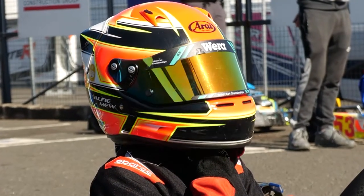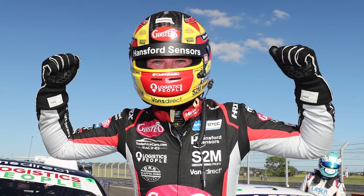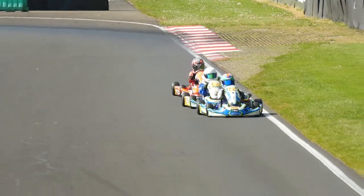So there you have it — three popular types of racing helmets: the Arai, Stilo, and Bell helmets, and their differences. Whether you're a professional racer or just starting out, there's sure to be a helmet out there that is perfect for you. Thanks for watching and we'll see you in the next video.